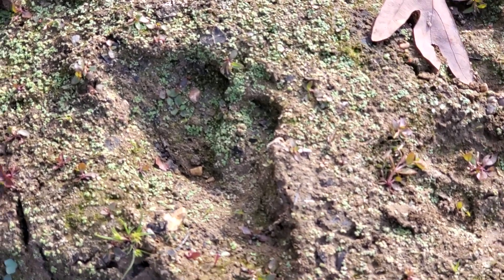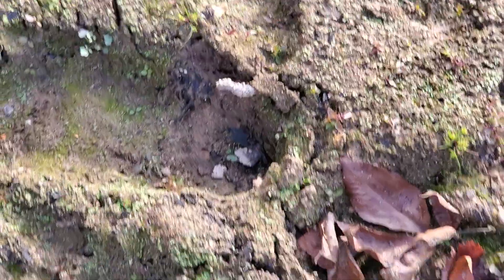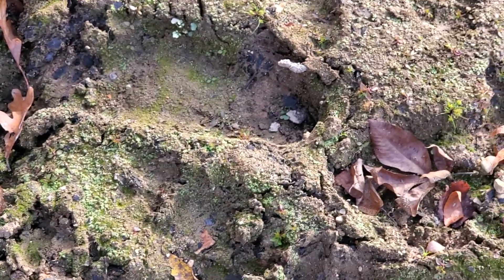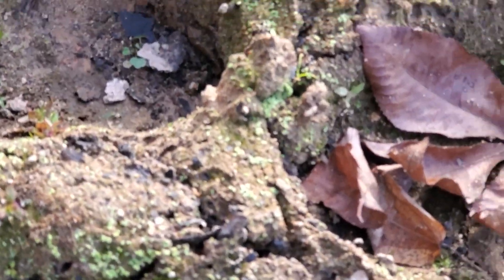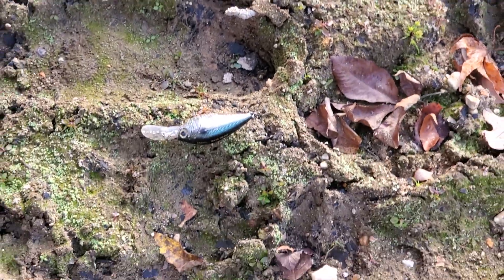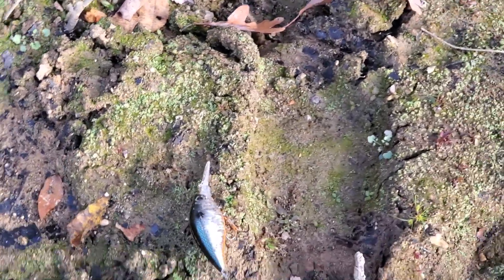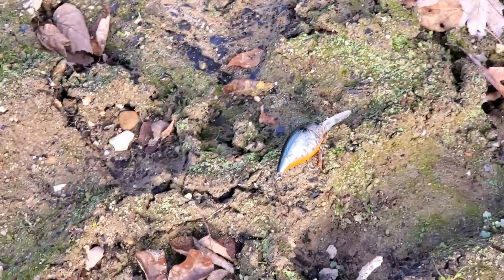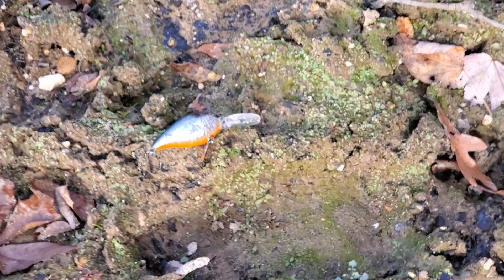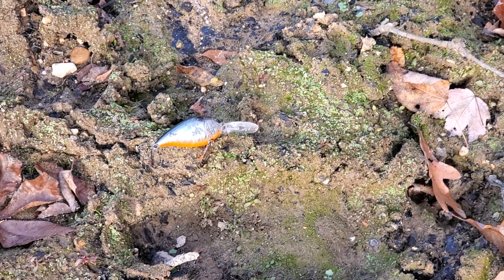That might be some toes, but could be two prints of a deer right on top of each other. I just thought that was interesting. We'll take this little crankbait down here into where the heel would be — just to give you kind of an idea of what that might look like. Anyway, later from LBL Footers.